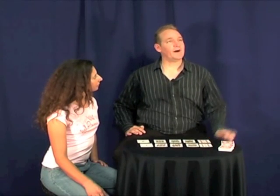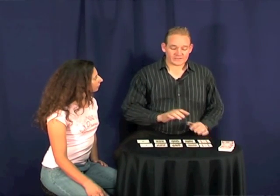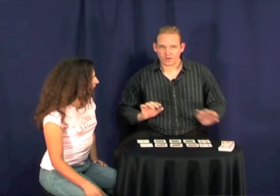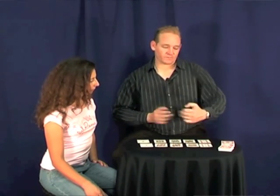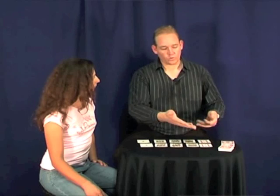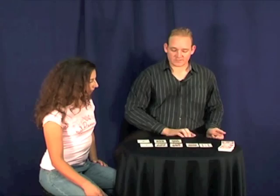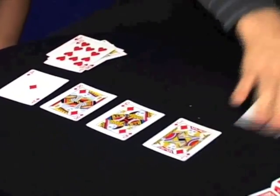This effect was invented by Larry Becker. It's very simple and self-working. All you need to do is make sure the cards are matching. Another way of doing it, which I'll show later, is to just take five cards and tear them in half — we'll talk about that just now. Let's first do this routine and then I'll show you the other version. So you start off with five cards that match with the same color.